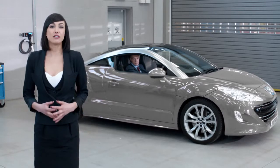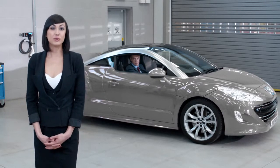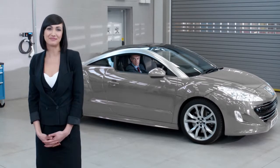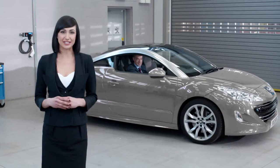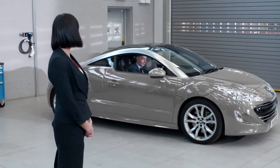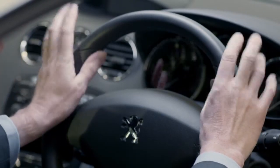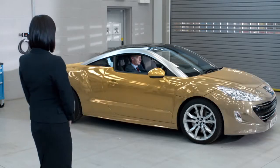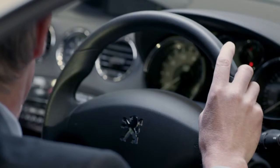The Peugeot RCZ will be the first to feature this technology. So we've got Vince Clisham, the product manager of the RCZ, to give us a demonstration. Now music is a great way to change somebody's mood. So let's start with something uplifting. Now let's see what happens when we play something a little more serious.